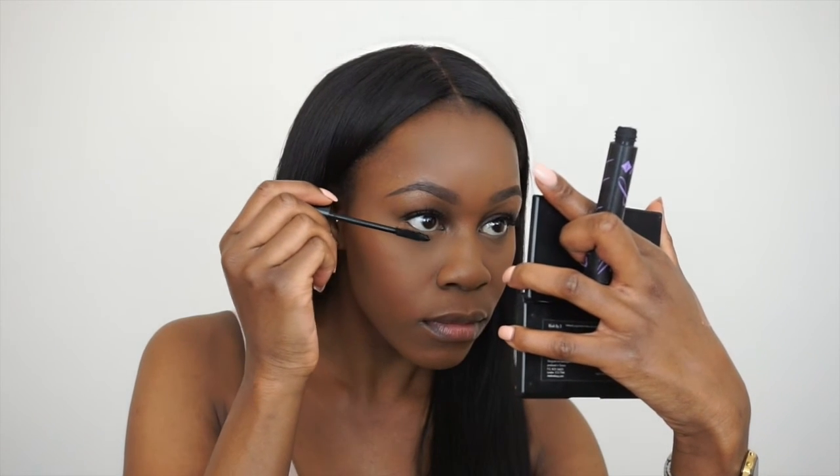I do have individual lashes on at the moment, so I'm going to take my Jordana Mascara and apply this to my bottom lashes.